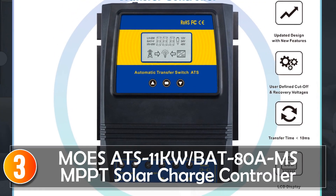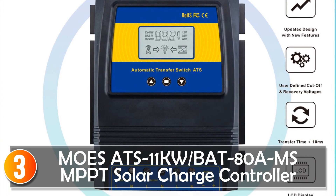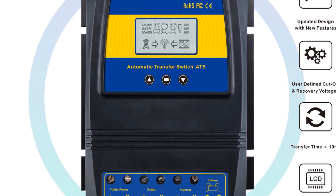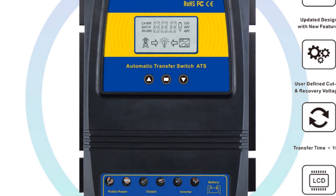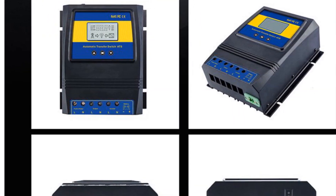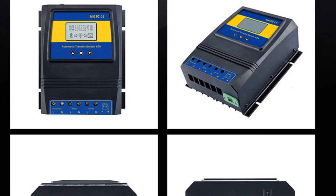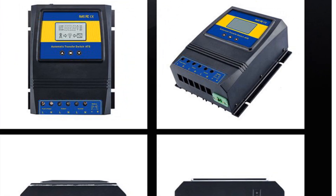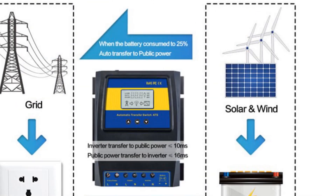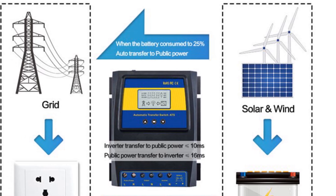At number 3, the MOSATS 11QBAT 80-amp solar charge controller is a versatile and efficient device designed for off-grid solar or wind systems. With its compact size and user-friendly features, it offers reliable performance and ease of use. This solar charge controller supports a rated power of 5.5kW or 11kW, making it suitable for a range of system sizes.